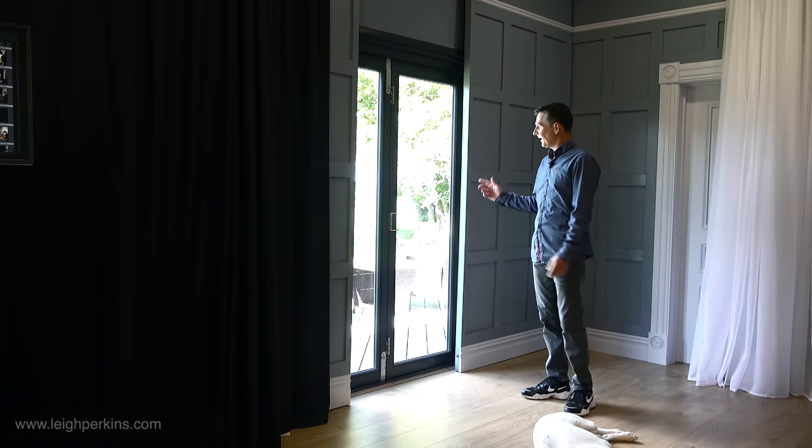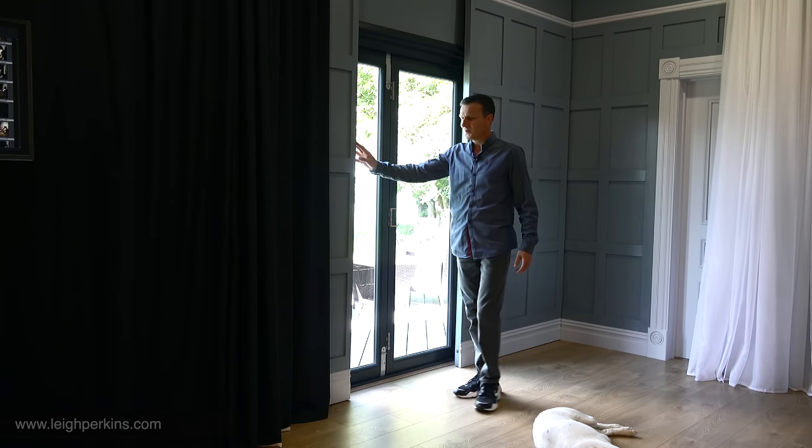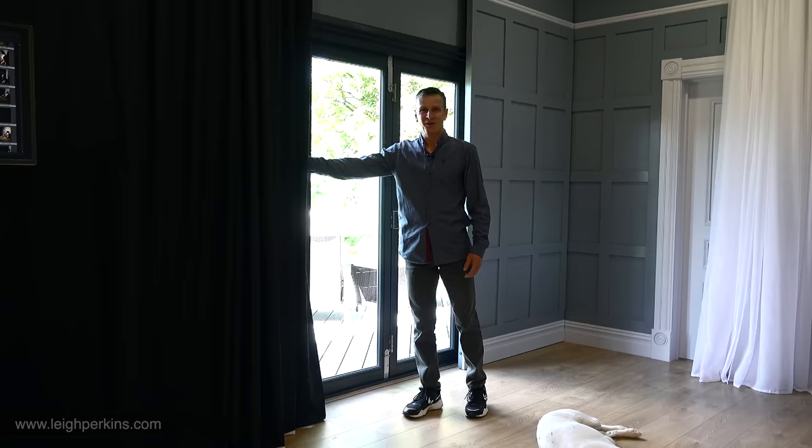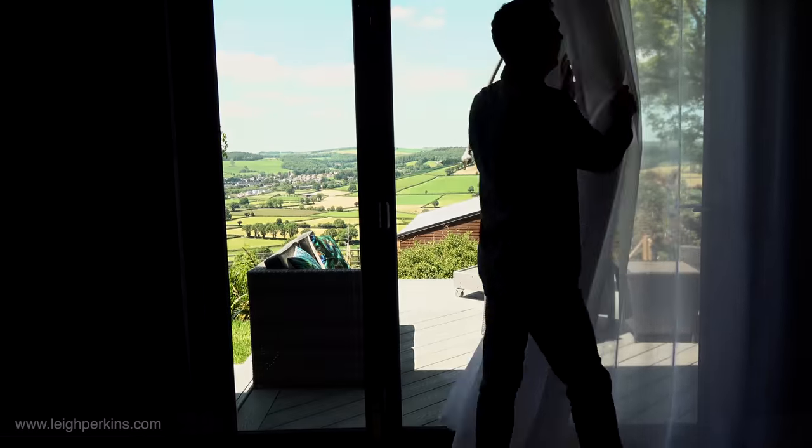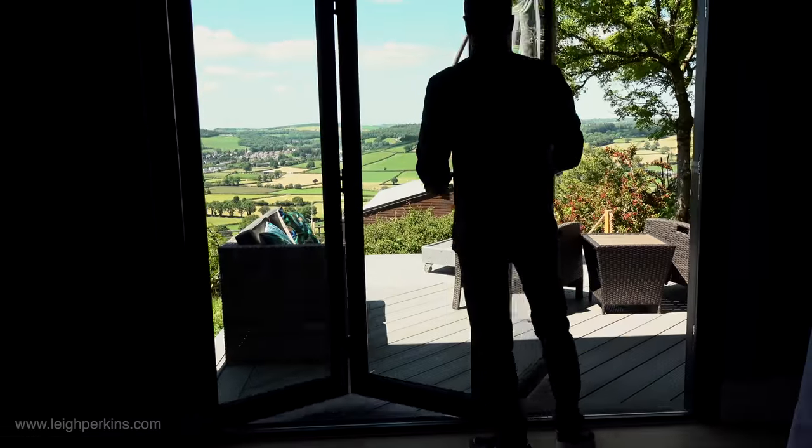Hope you enjoyed that. I'm going to leave you with some amazing views out of my studio. See you next time, thanks again.